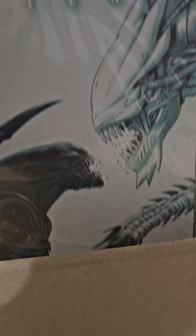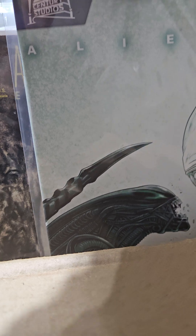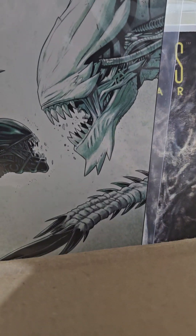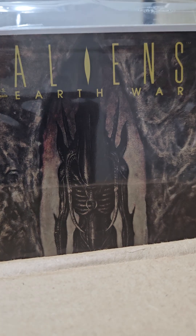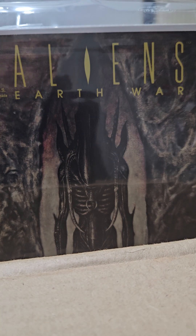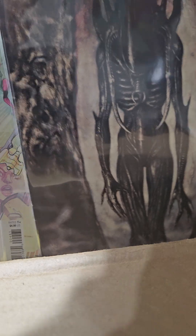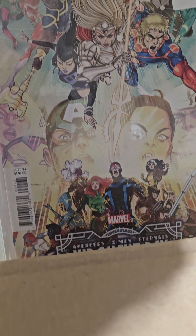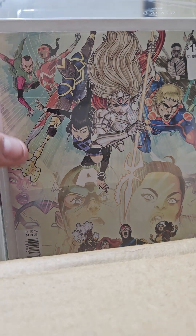This is pretty cool — it's a 1-in-25 Aliens, volume 3 number 2 variant edition. Look at that white alien. Pretty cool when you find a 1-in-25. Aliens: Earth War — I just pick up anything Aliens; eventually I'll have them all. This is 3 of 4, pretty cool. That was back in the 90s.